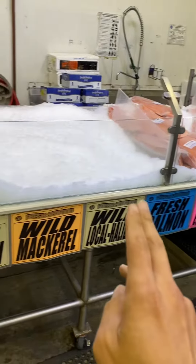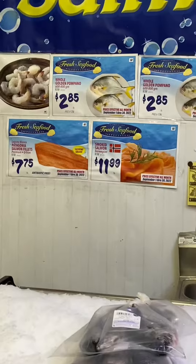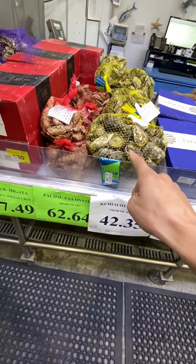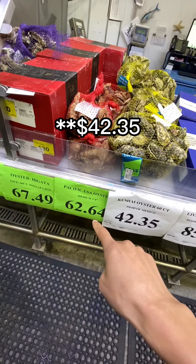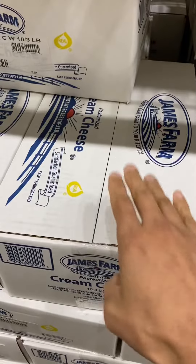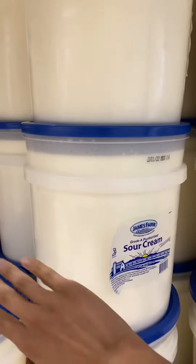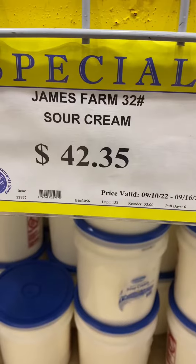I don't know if that's a good price for the lamb — you guys can let me know in the comments. I think a bag of these oysters, there's 60 of them and it's $62.64. Here's a whole box of cream cheese — that's the price. And this is a whole tub of sour cream — that's the price.